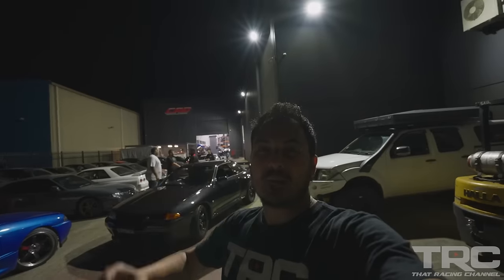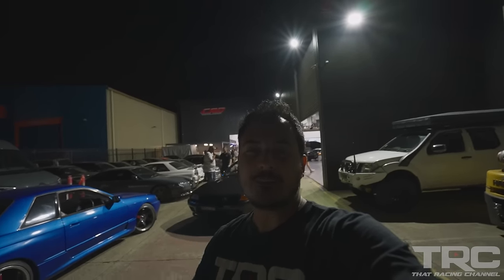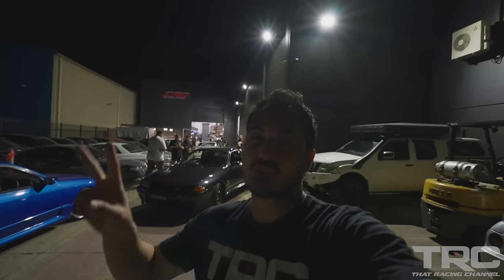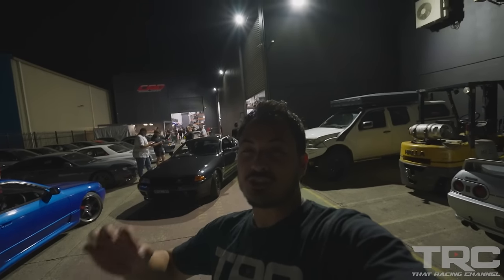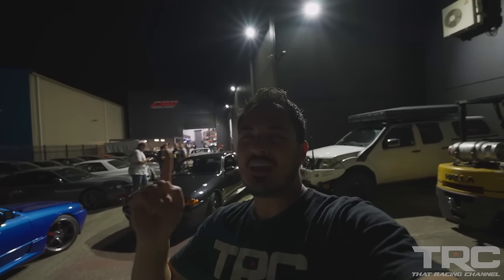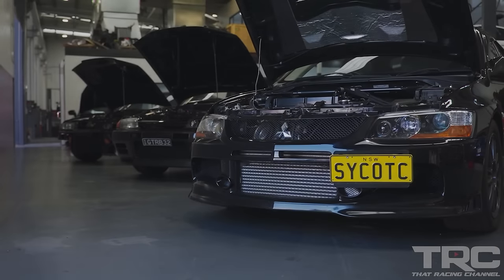What's up guys, Javier from the Race Channel, back for another feature down under in Sydney, Australia. Behind me we have Croyd Race Developments, aka CRD. This is one of the leading performance shops in Sydney. They're well known for their R32 GTR, GM2, which is the quickest GTR in the world. We're going to check out some of the street cars, the new race car, and some of the new things they're developing from the RB platform. Let's get into it.